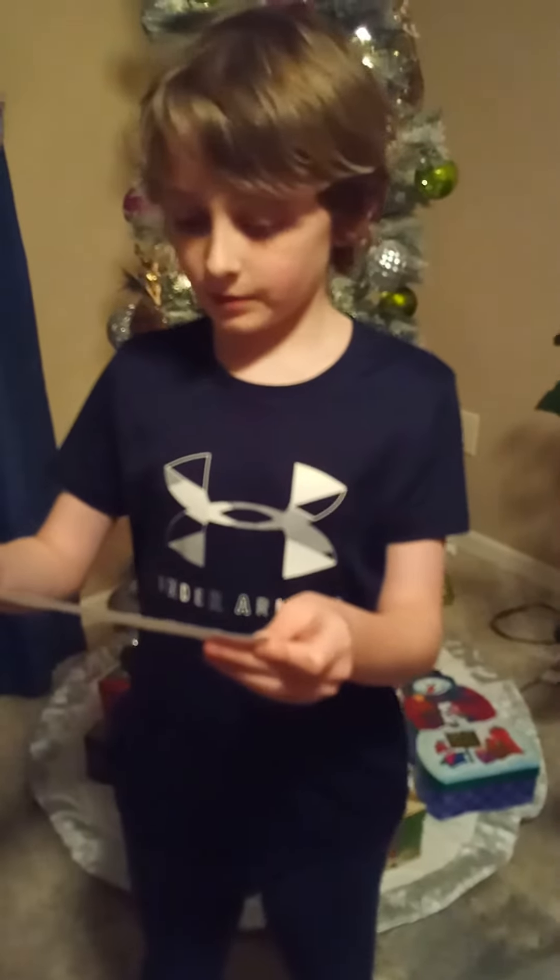Oh, here's number three! Let's read it. Alright guys, here's number three. It says look in your room for the next clue. Let's go to my room.